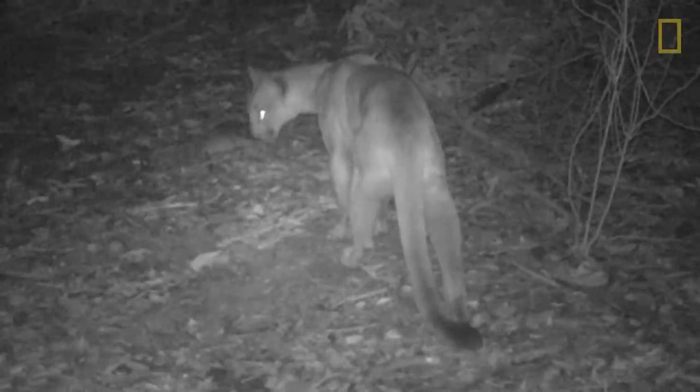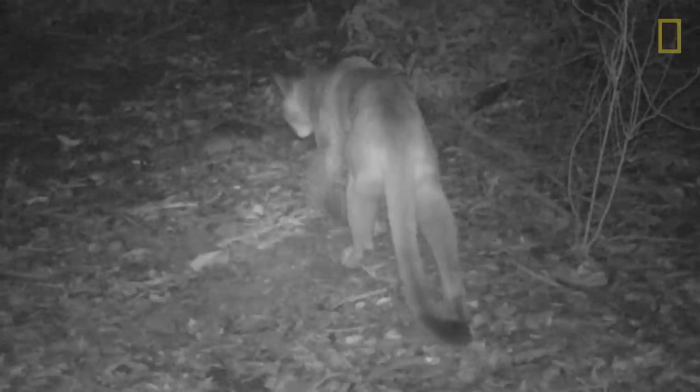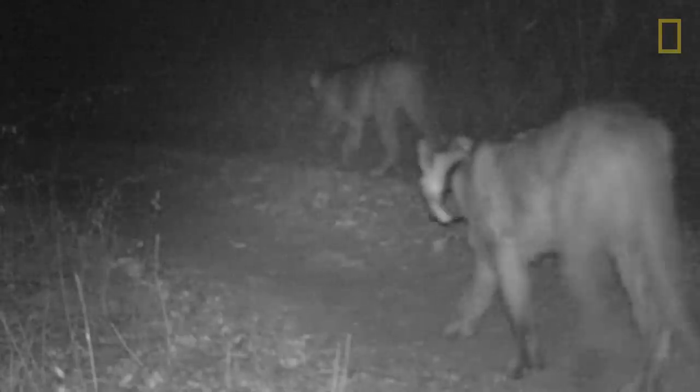You're not going to see them unless they want you to see them. They just kind of melt into this landscape like nothing else.